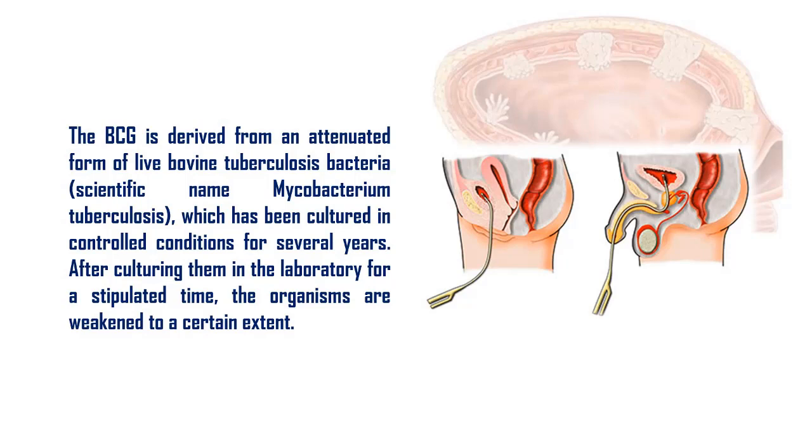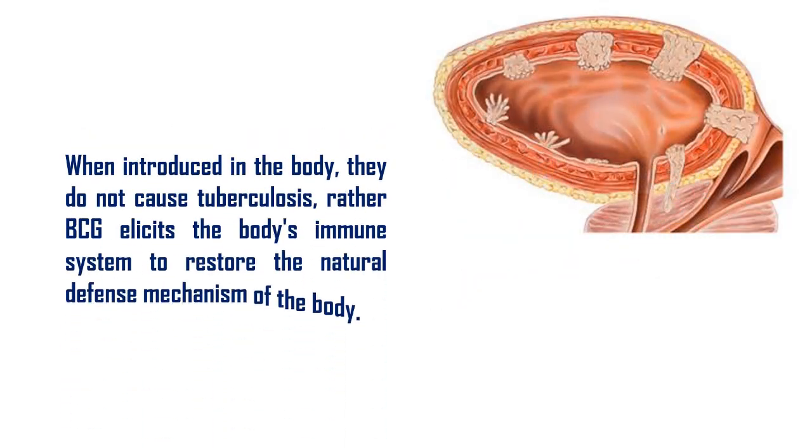After culturing them in the laboratory for a stipulated time, the organisms are weakened to a certain extent. When introduced in the body, they do not cause tuberculosis; rather, BCG elicits the body's immune system to restore the natural defense mechanism of the body.